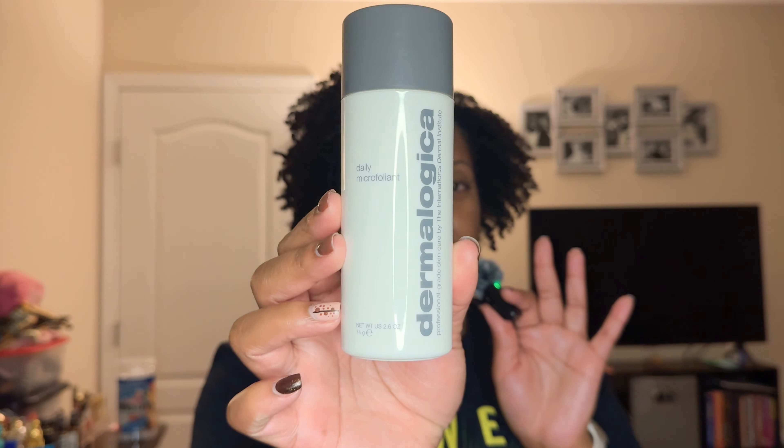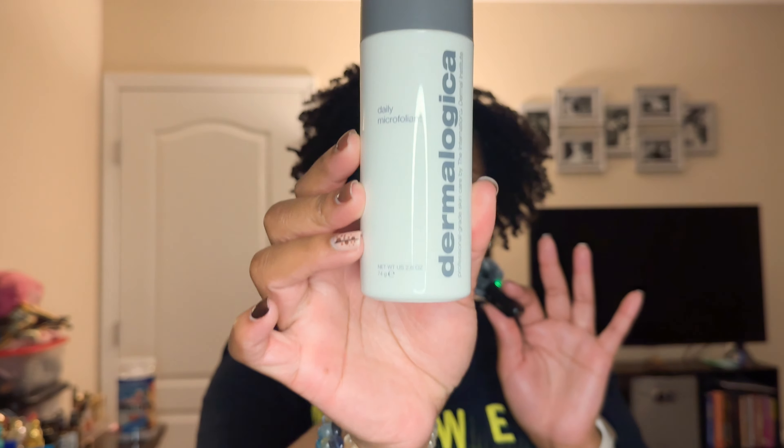I'm going to throw in exfoliation here because that's when I do it — right after cleansing. I have two exfoliants. The first is a combination of a physical and chemical exfoliant: the Dermalogica Daily Microfoliant, which is 2.6 ounces. She's not cheap, but I'm not even halfway through this. I use it at minimum once a week, sometimes twice a week.